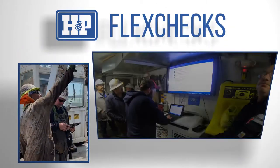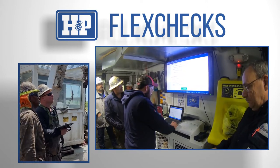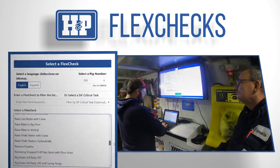Flex Checks also provides a checklist of critical verifications as a way for our employees to know that they completed each task safely. Each of our rigs has a specific and robust library of job safety analysis videos.